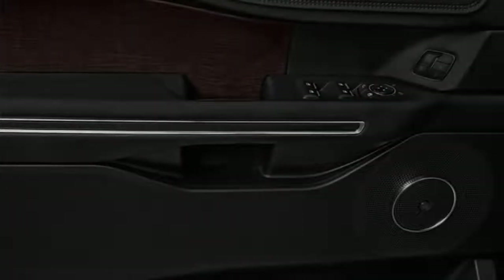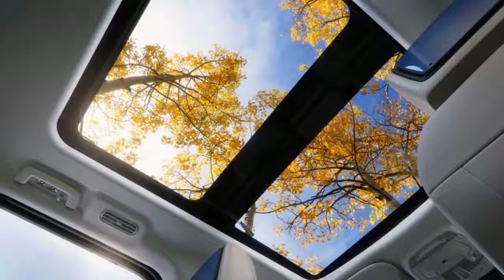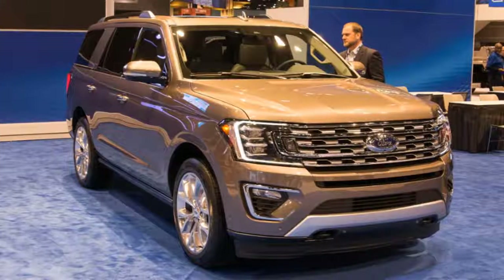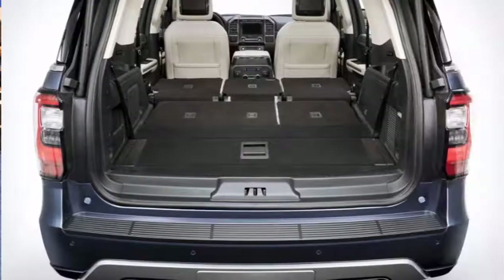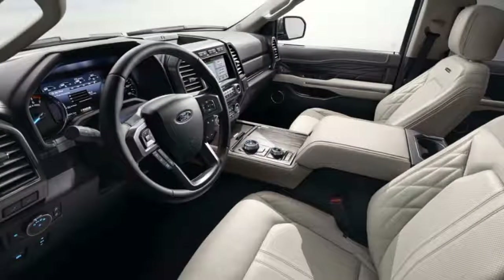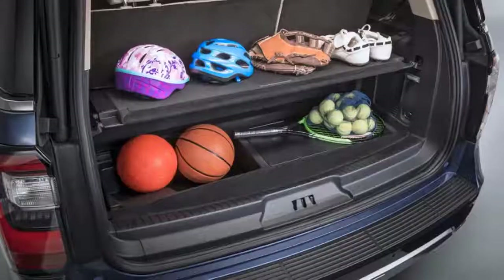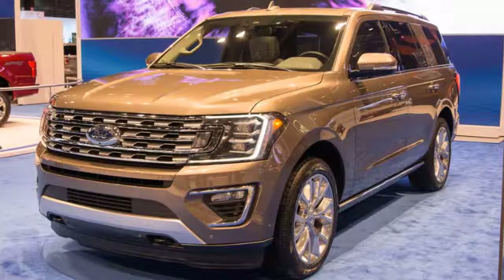The base Ford Expedition XLT is fitted with a power driver seat, power folding third-row seat, cruise control, climate control, 18-inch wheels, an AM/FM/satellite/CD audio system with USB ports, nine speakers, and a very small LCD touchscreen. Forward collision warnings and automatic emergency braking can be fitted, but only after adding more than six thousand dollars of other features. The same is true for Apple CarPlay and Android Auto — to get those systems, you'll push the Expedition's price to nearly sixty thousand dollars.